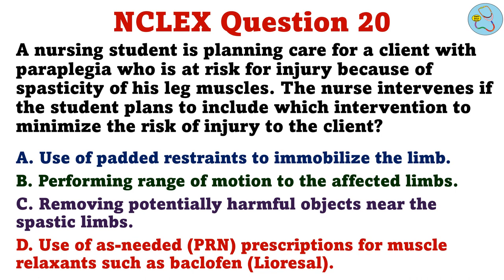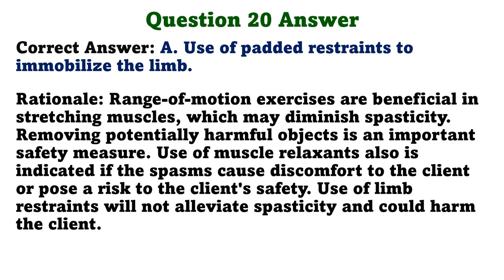A nursing student is planning care for a client with paraplegia who is at risk for injury because of spasticity of his leg muscles. The nurse intervenes if the student plans to include which intervention to minimize the risk of injury? A. Use of padded restraints to immobilize the limb. B. Performing range of motion to the affected limbs. C. Removing potentially harmful objects near the spastic limbs. D. Use of as-needed prescriptions for muscle relaxants such as baclofen. The correct answer is A. Use of padded restraints to immobilize the limb. Rationale: Range of motion exercises are beneficial in stretching muscles which may diminish spasticity. Removing potentially harmful objects is an important safety measure. Use of muscle relaxants is indicated if spasms cause discomfort or pose a risk to the client's safety. Use of limb restraints will not alleviate spasticity and could harm the client.